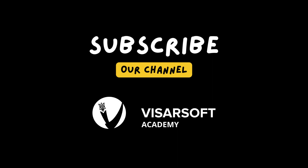If you enjoyed this video, make sure to check out our other tech-related content. Don't forget to hit that subscribe button and ring the notification bell so you never miss an update. Thanks again for watching!